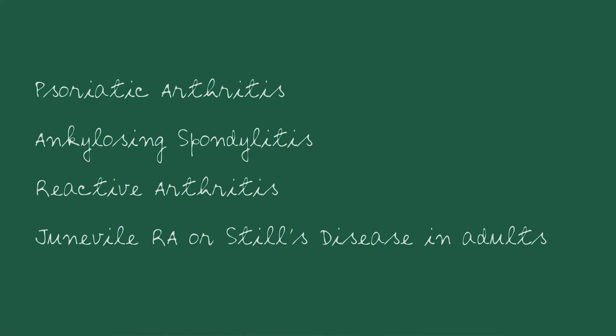So there are a lot of them. Psoriatic arthritis, ankylosing spondylitis, reactive arthritis, juvenile rheumatoid arthritis — or what is called Still's disease in adults. How often are you going to encounter this stuff?